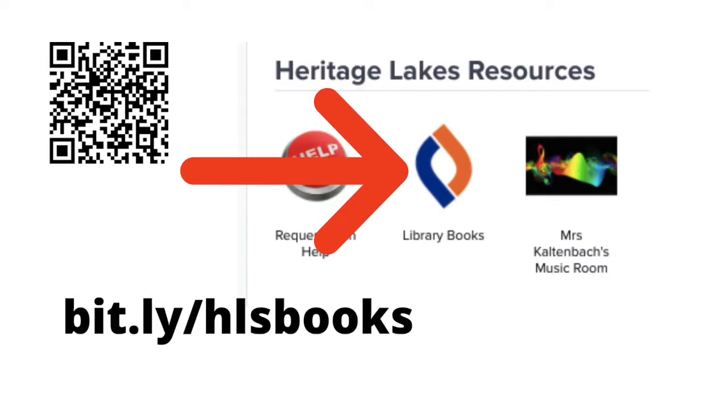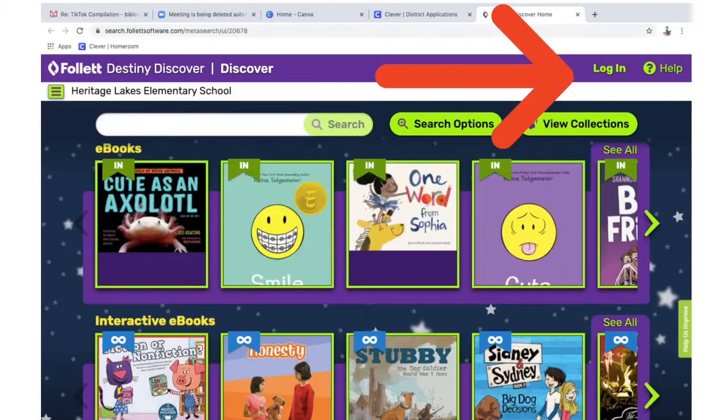To find library books to check out, go to Clever and look for the Library Books icon, or you can go to bit.ly/hlsbooks or the QR code which will be on the flyer coming home. Once you're at the library website, look for the login button. The login button will be in the upper right corner whether you're on an iPad or a Mac.